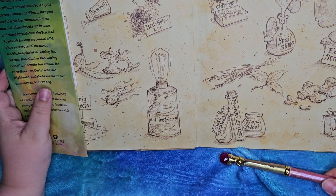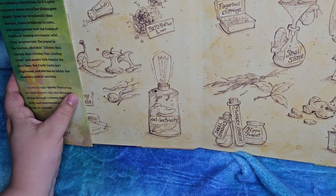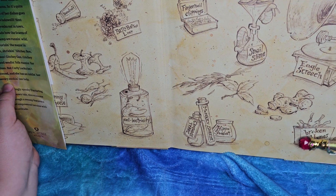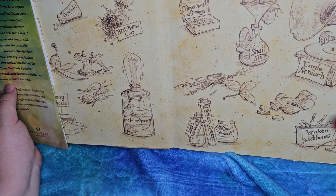Crocodile tears is a phrase — it's also used to mean false tears. They're crying because their eyes are dry, not because they're sad. Ooh look, broken wishbones. Ooh, looks like ginger. That's pretty normal.